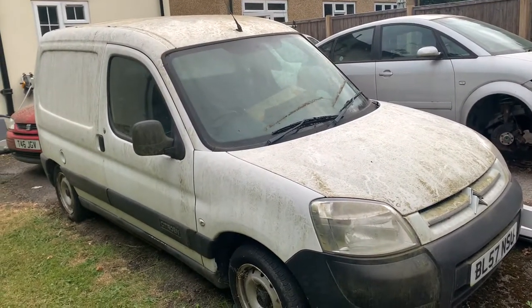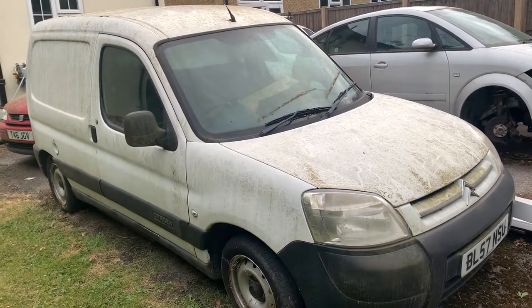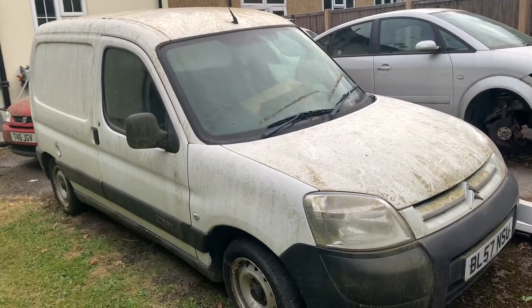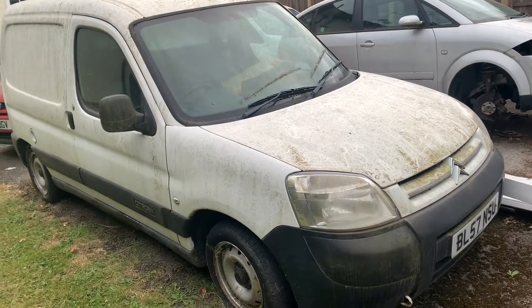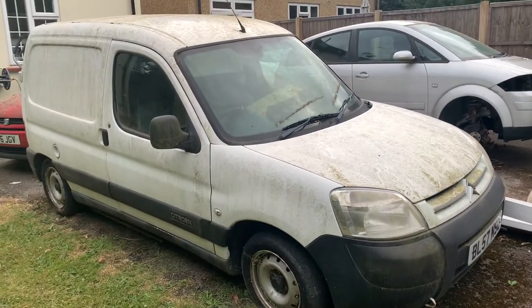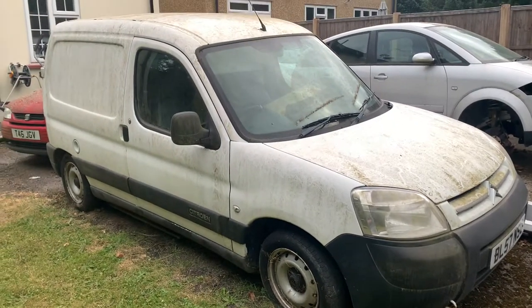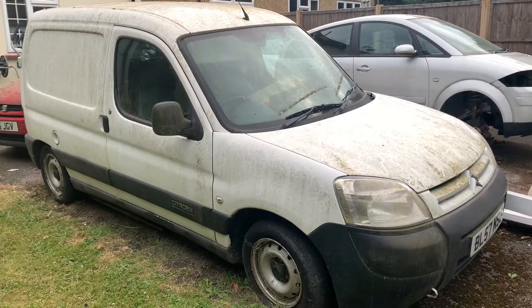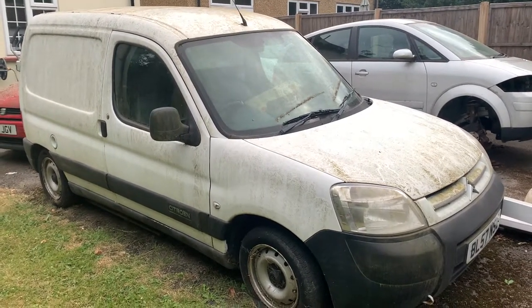I stopped using it and bought a new van because the oil pump has gone on this one. So I need to replace the oil pump and basically give it a good clean. It had two new rear tyres on it. It was a good little van and it can be again — it just needs a good clean.